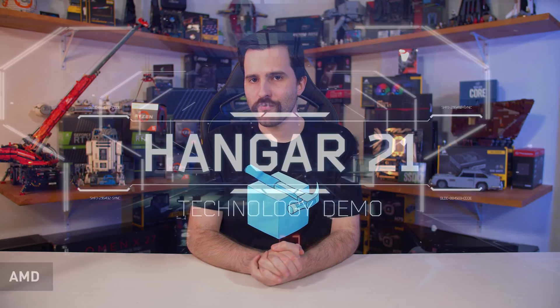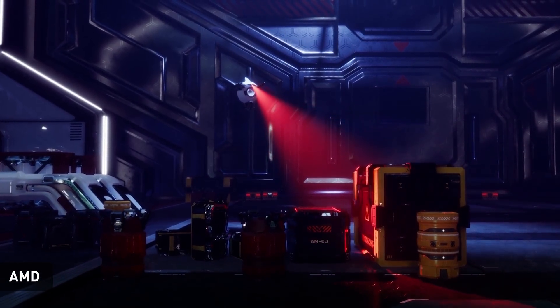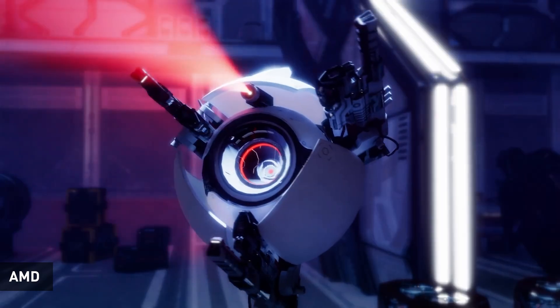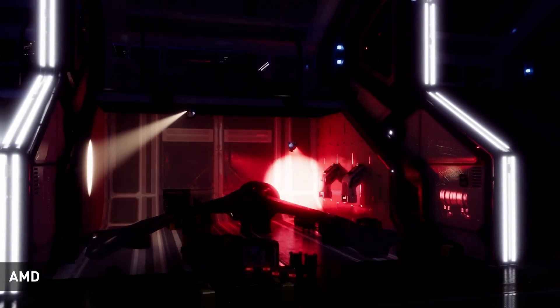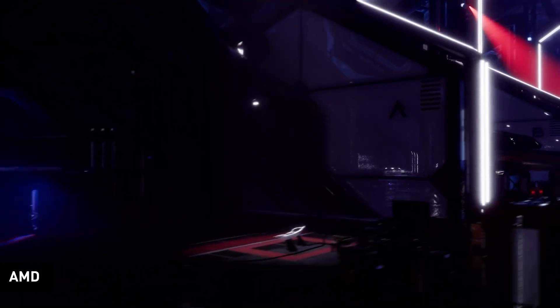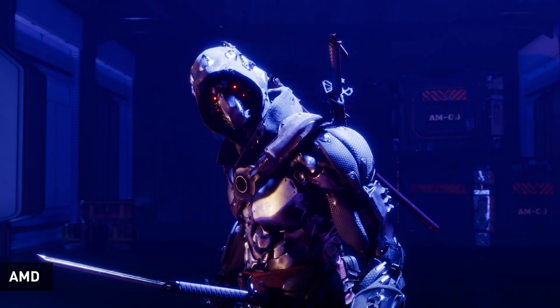AMD today has released a bizarre ray tracing demo called Hangar 21. Rather than making this demo available for people to download and actually run on their fancy new 6000 series GPUs, all AMD has done is upload this video to YouTube at 1080p 60fps running on an RX 6900 XT. This honestly doesn't make a lot of sense, as we've already seen what ray tracing can do in the past and NVIDIA has already made their demos available for download. The demo does use DirectX ray tracing, FidelityFX denoising, and variable rate shading, but it's just a video of a demo — not something you can actually run.